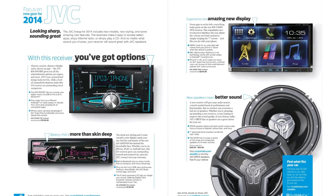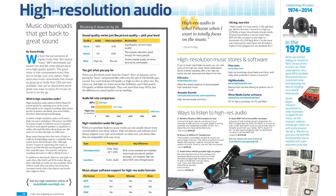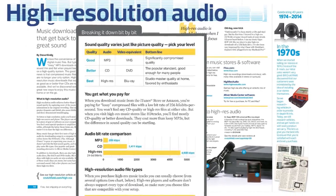Want to know what's new in car audio for 2014? We give you a sneak peek. Get high-quality sound from music downloads — our in-depth article explains how.